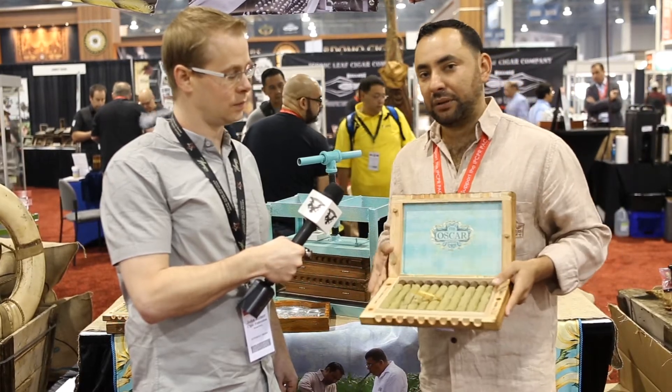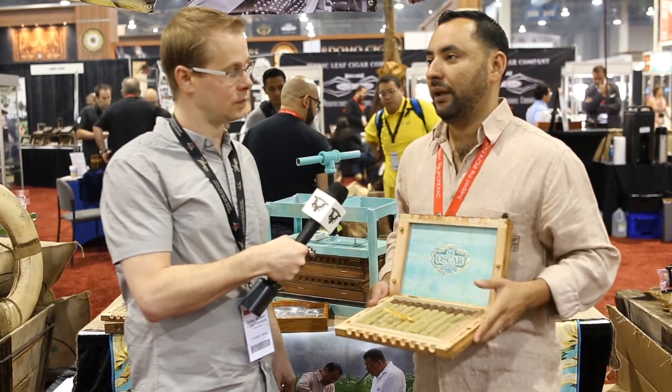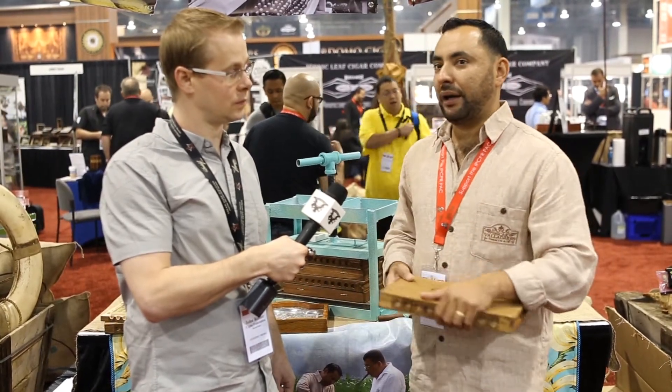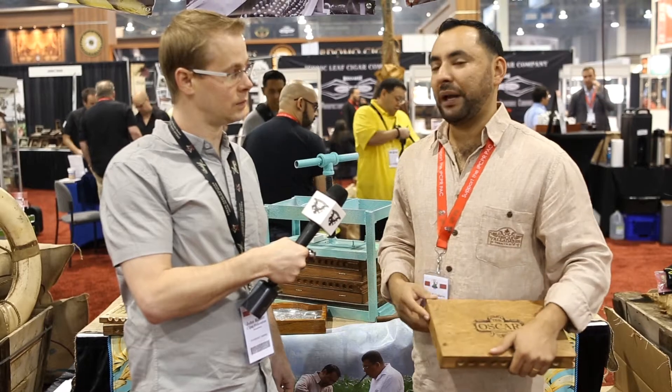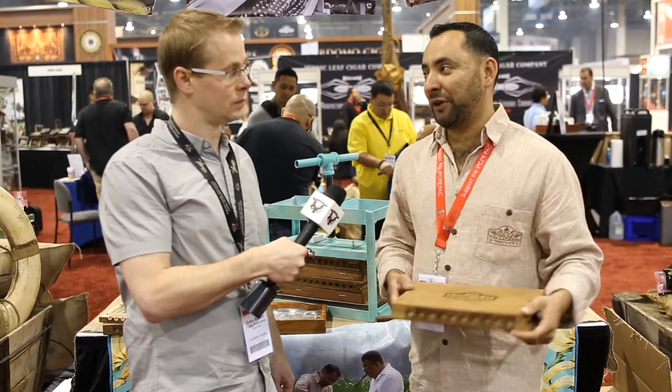It's only 11 cigars in the box. It's coming in three different sizes: Robusto, Toro, and 6x60. It's a medium body cigar with a lot of flavor, a lot of complexity, and very consistent. If you have the chance to try it, try it — it's a really good cigar.